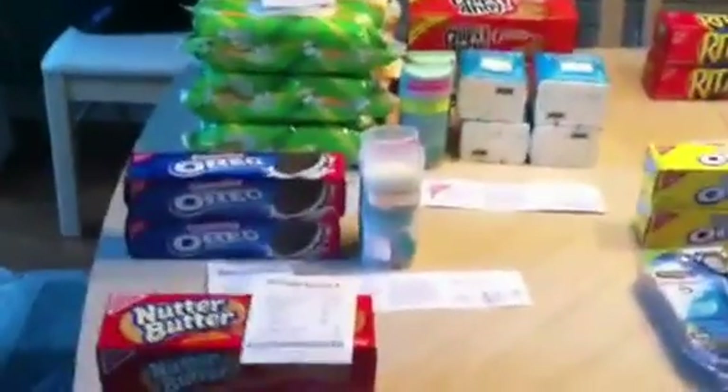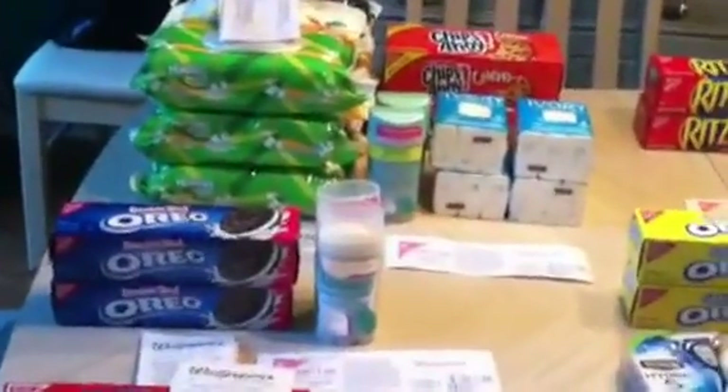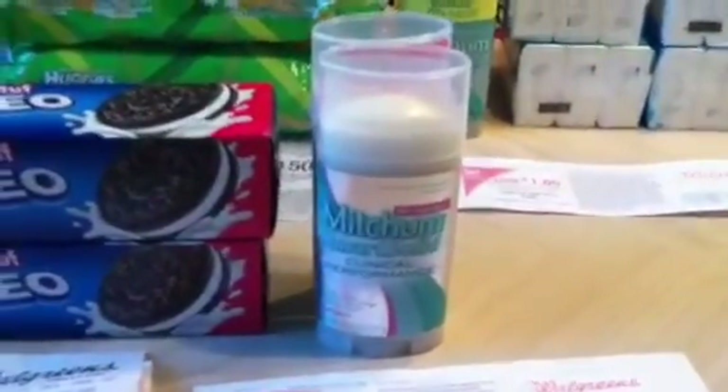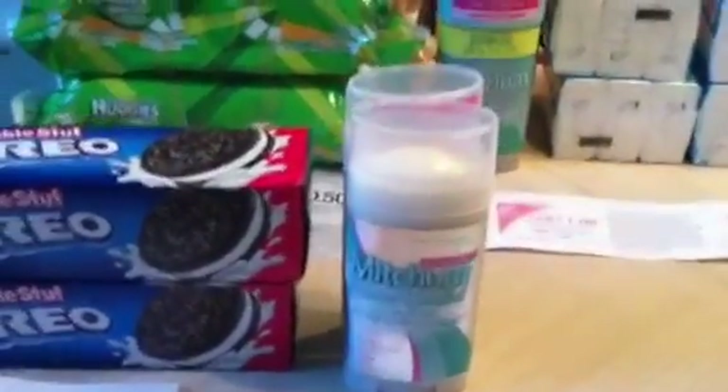Not a whole lot going on at Walgreens this week as far as I could tell. The deals that you probably already know about are the Mitchum. These are two for six dollars, getting back a four dollar register reward. We have dollar printables for each one — makes those free.